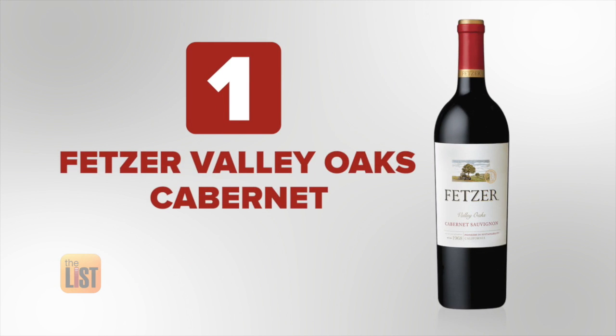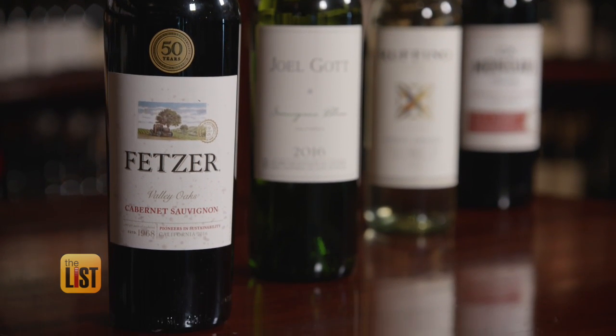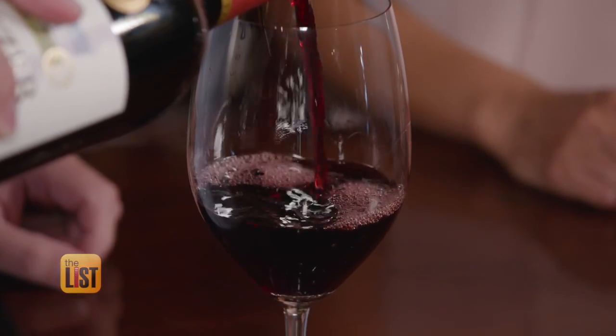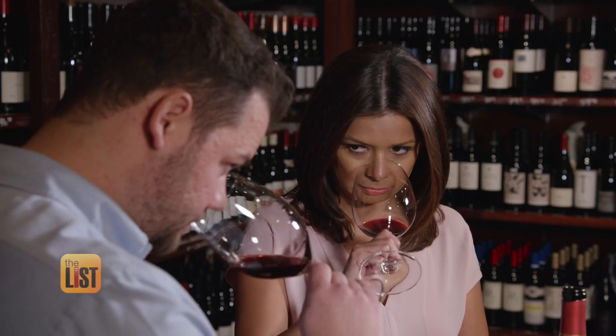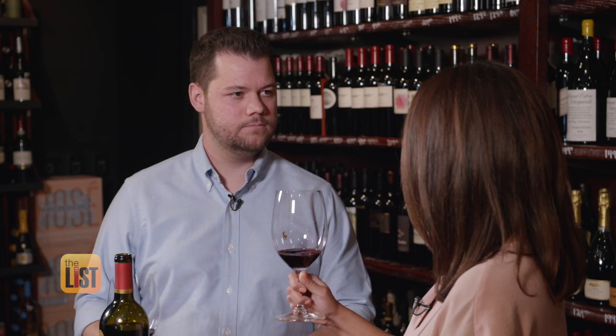Our first wine is Fetzer Valley Oaks Cabernet, and it's under $6. Fetzer is a big name in California — they have several different brands and price levels. Tom says you want to check the color of the wine, give it a sniff and a swirl. As you swirl it, there's going to be some oxygen introduced into the wine, which will help you smell all the different things that are going on.